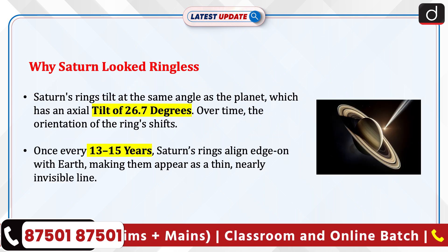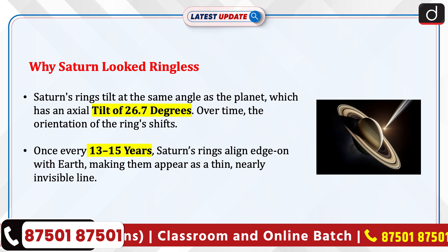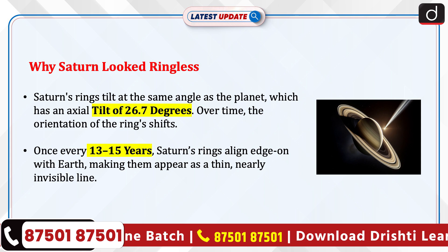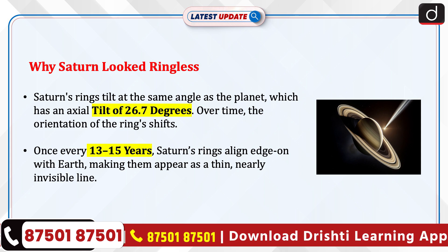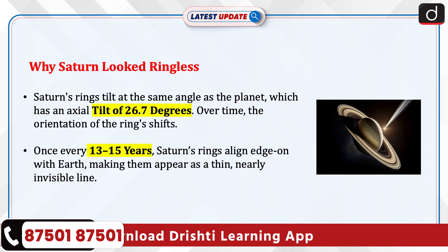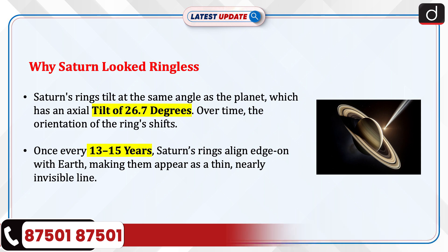Now let's discuss why Saturn looked ringless. Saturn's rings tilt at the same angle as the planet, which has an axial tilt of 26.7 degrees. Over time, the orientation of the rings shifts. Once every 13–15 years, Saturn's rings align edge-on with Earth, making them appear as a thin, nearly invisible line.